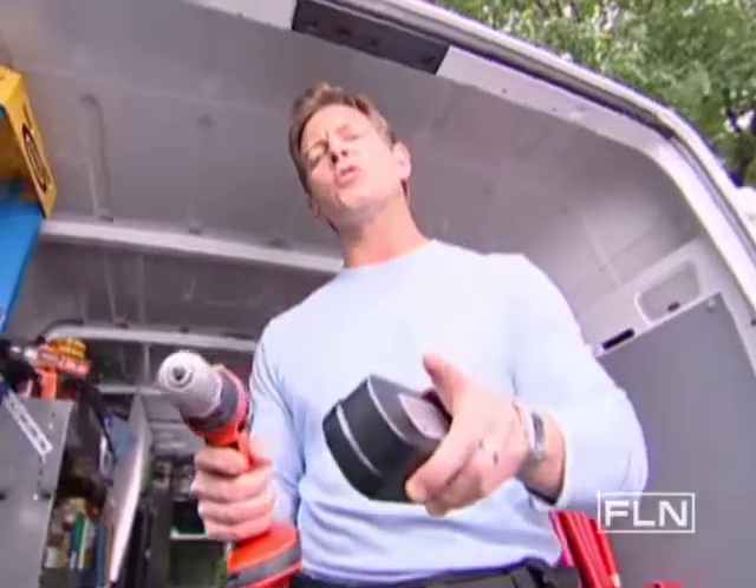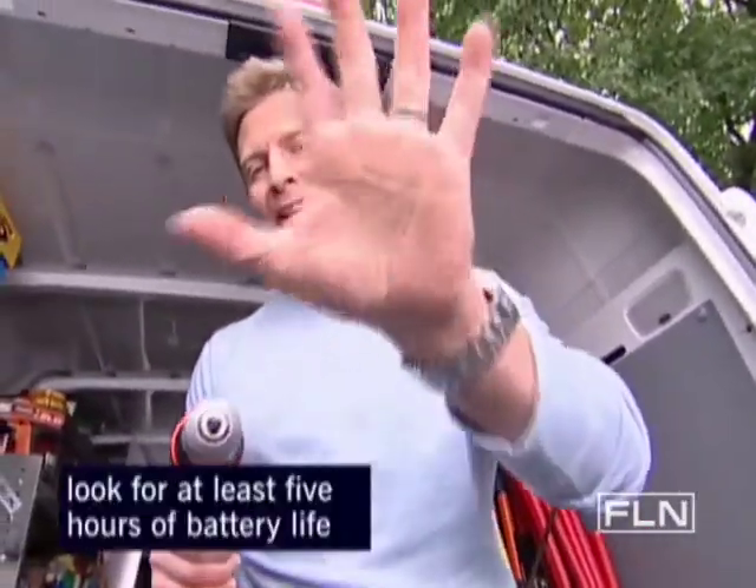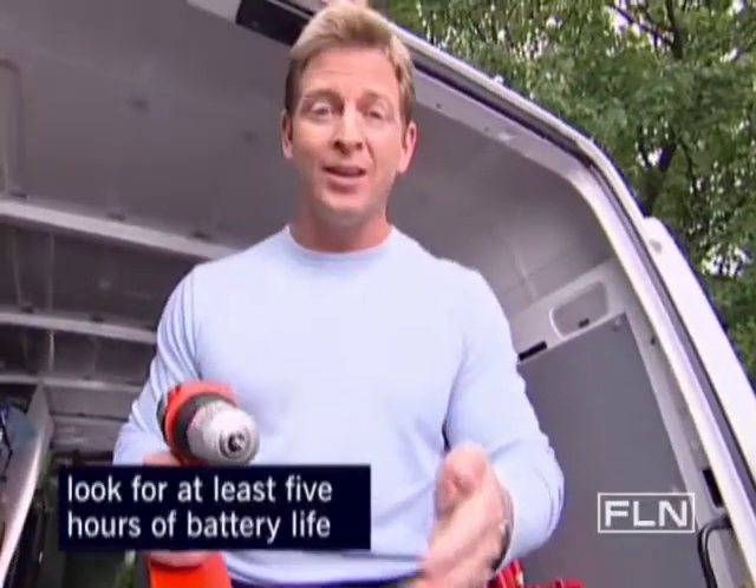Let's talk batteries. Most cordless drills come with a battery. The question you need to ask yourself is how much time are you going to get out of that battery? I've used a lot of drills, and take it from me, you want at least five hours of working time. Otherwise, you're going to spend your whole weekend charging batteries.